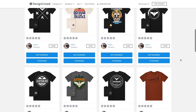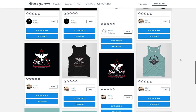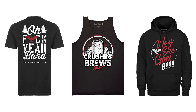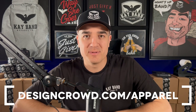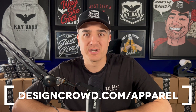Apparel Success is sponsored by DesignCrowd. If designs are something you struggle with, I really recommend you try them out. You post a project on DesignCrowd, amazing designers from all around the world compete for your project, and you choose the winner and get that design plus revisions. These are some of my best-selling designs, and I got them all made through DesignCrowd. Head over to designcrowd.com/apparel or use the discount code APPAREL when you post a project.